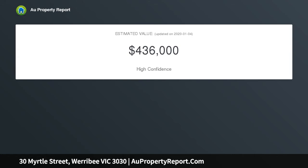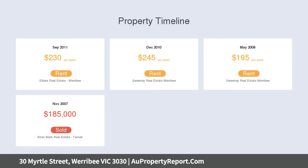Consisting of a good-sized formal lounge, kitchen meals, main bathroom, and two good-sized bedrooms with built-in robes, and a spacious backyard with two storage sheds.